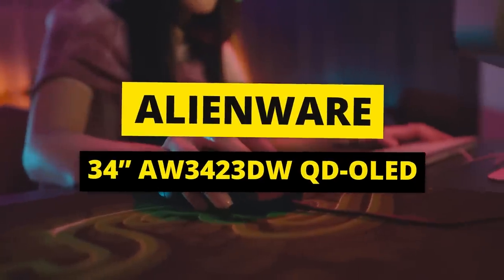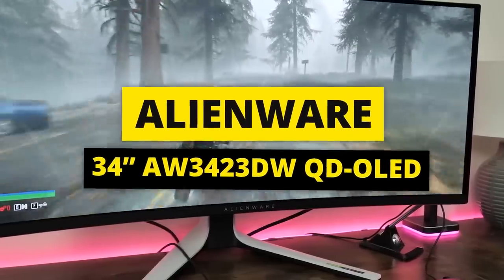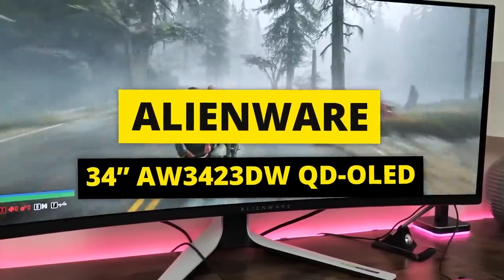Because everyone's gaming needs differ, this list includes seven console gaming monitors based on buyers' needs and interests. First on our list, and probably the best one too, is the Alienware 34AW3423DW QD-OLED.